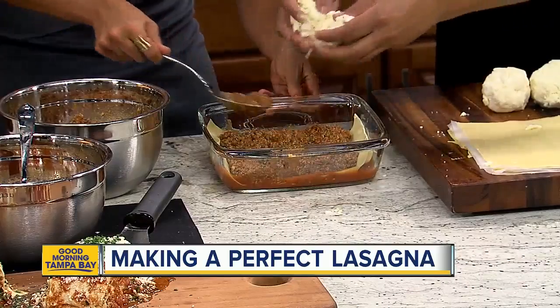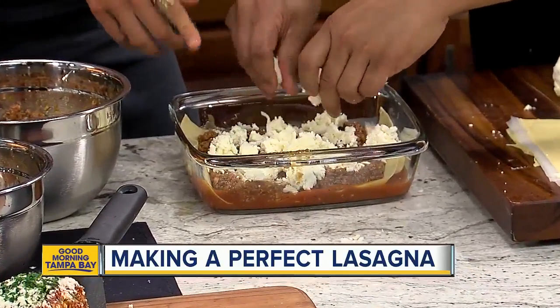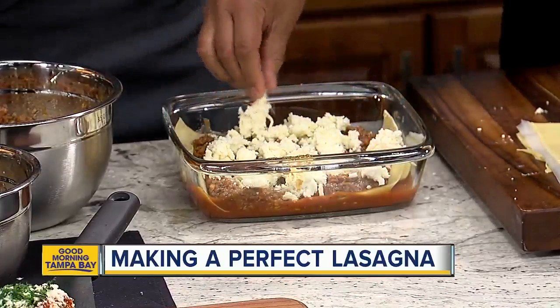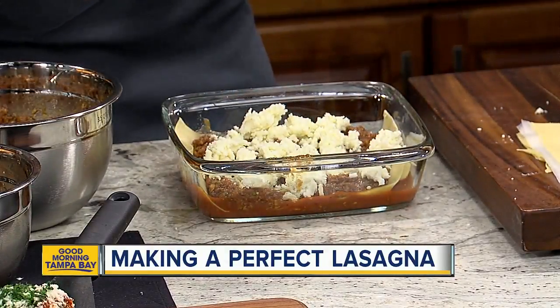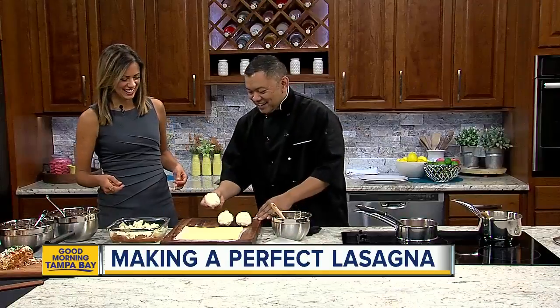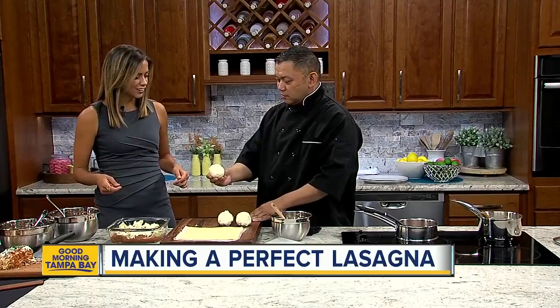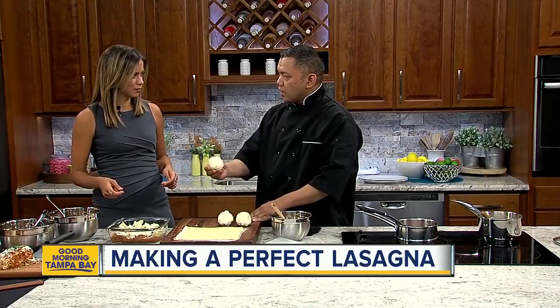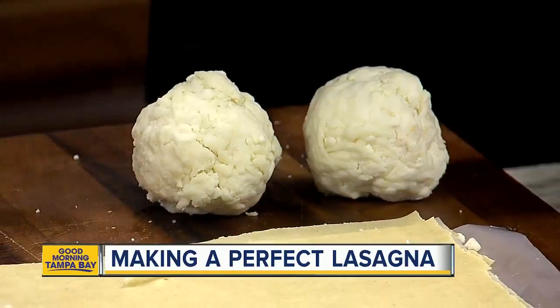Now it's time for the good stuff that everyone likes — you're going to put all the cheese in there. This special blend — this ball of juiciness — is going to have ricotta, mozzarella, and Romano cheese. Why those three types? It'll infuse together — it's part of our lasagna. Everyone likes a lot of cheese.